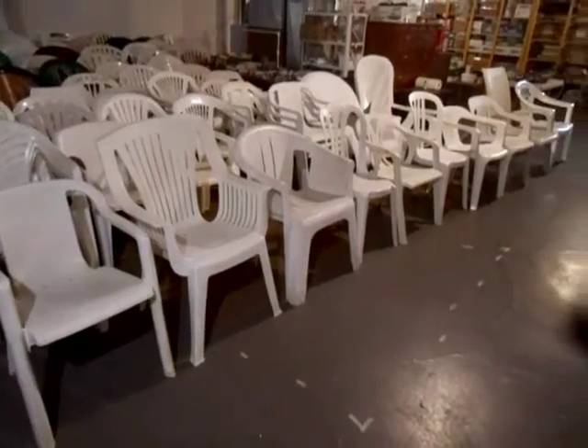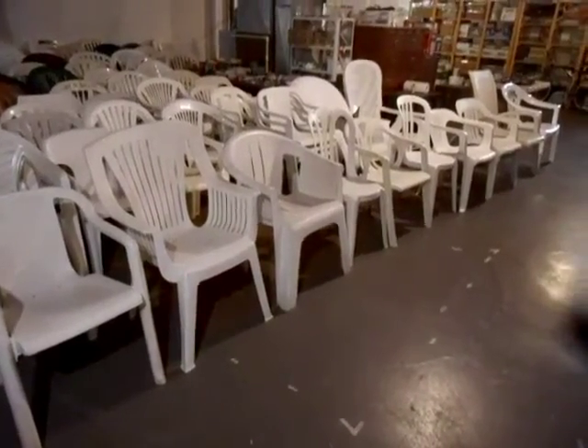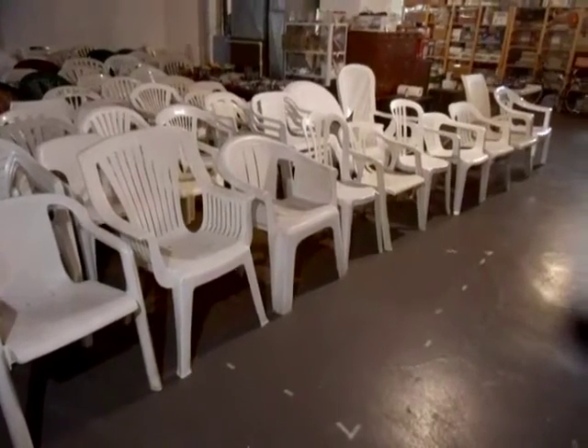Thanks for watching, please subscribe, and I hope you enjoyed this countdown of the top 10 plastic chairs enthusiasts would die to own.